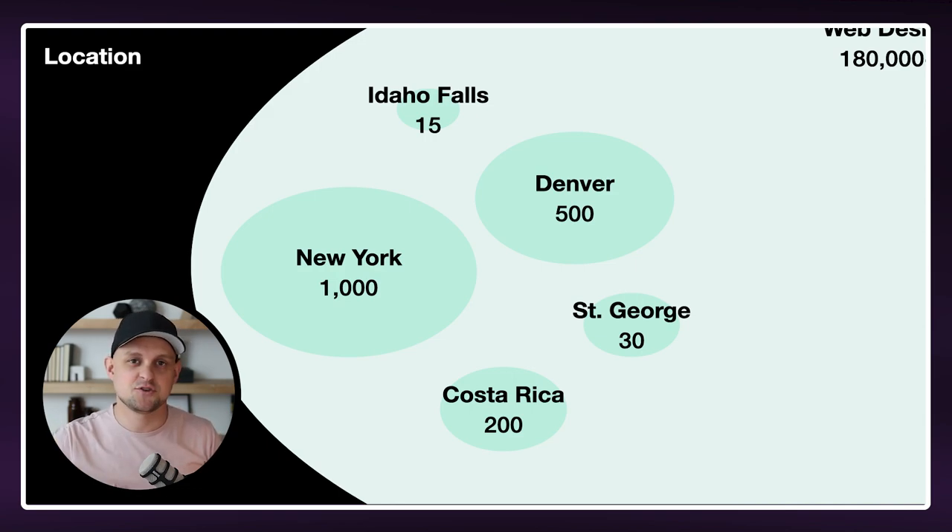I live in the city of Idaho Falls in the state of Idaho. And I decided that rather than throwing my services out to anyone in the world, I might just start locally in my small town. So I set up a Google business profile and I started gathering reviews and my website was all about Idaho Falls web design services.